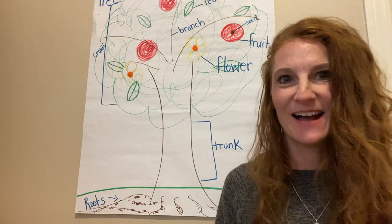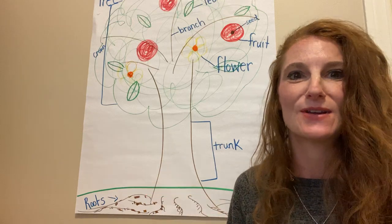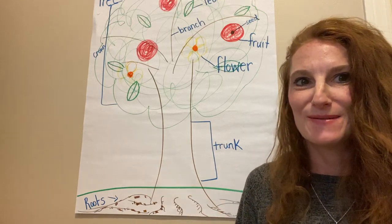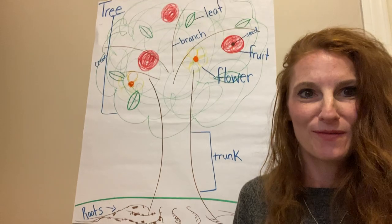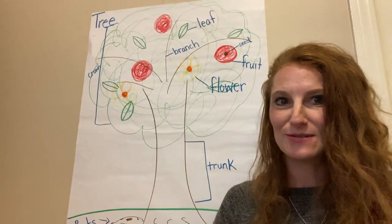Did you notice something? I drew a tree and labeled its parts for you. I thought it would be fun for us to think about that before I read a really beautiful story about a special tree today.